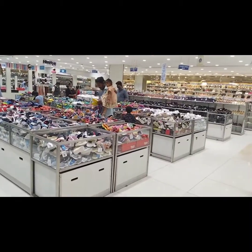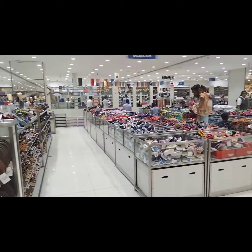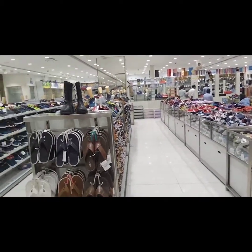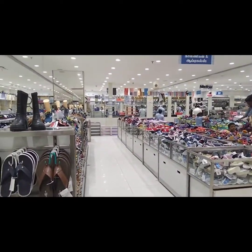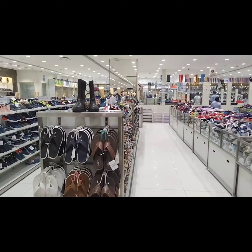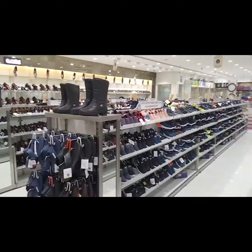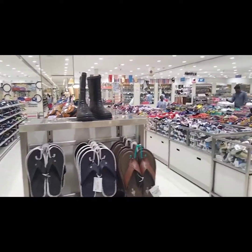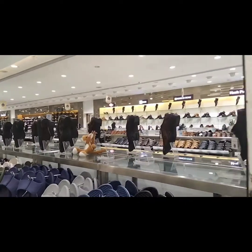This is the footwear floor, with both ladies and gents options. There are shoes, chappals, and casual chappals available. We are now going up to the seventh floor, which has specs items and casual gents and ladies footwear.